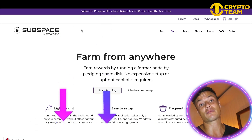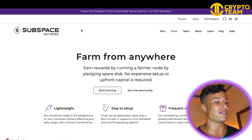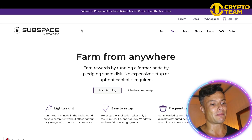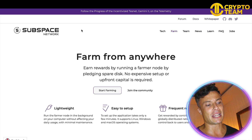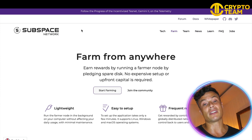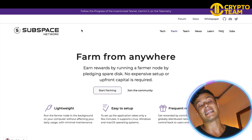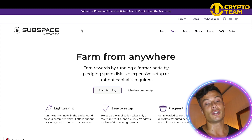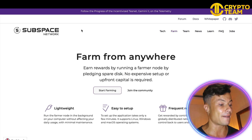Jumping over to the Subspace Network website, which as always is linked down below in the description, so make sure you go check it out after the video. Farm from anywhere — earn rewards by running a farmer node by pledging spare disk space. No expensive setup or upfront capital is required. If you have a mobile phone or a laptop, when you run it it's not using its full capacity, and that allows you to use some of your extra disk space to mine crypto.